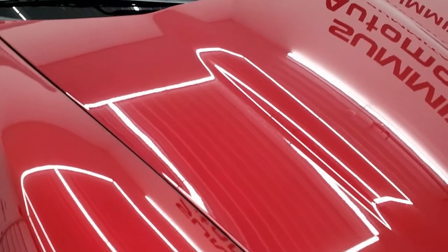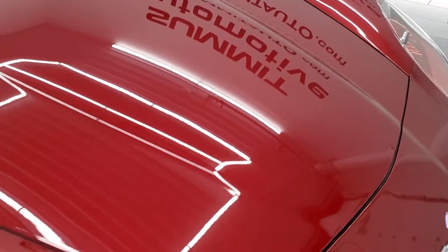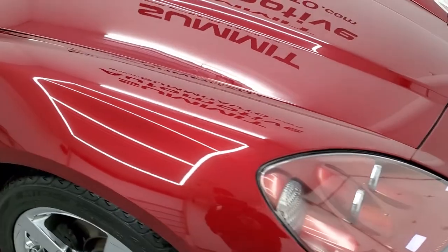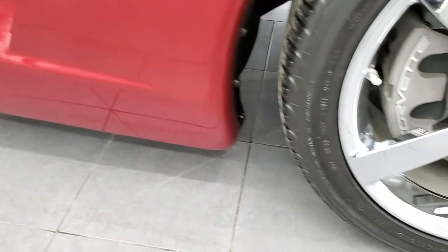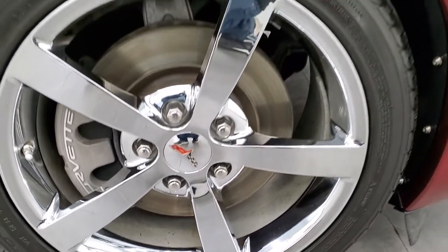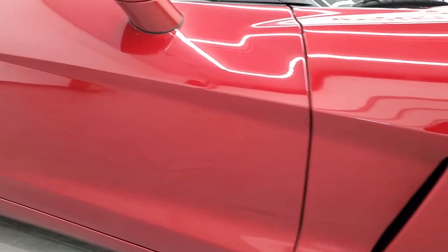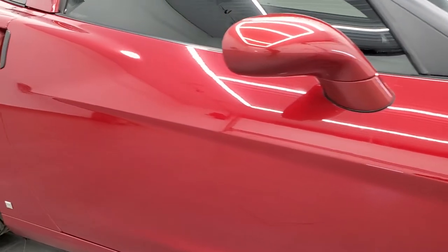The hood is in excellent condition. Passenger side front fender has no major scuffs or scrapes, and the passenger side rim is the same — no major scuffs or scrapes. As you go down this side of the car, take note of how clean the body is and how reflective and mirror-like that paint is.